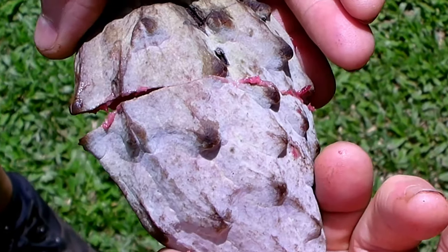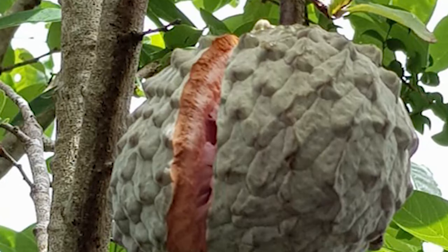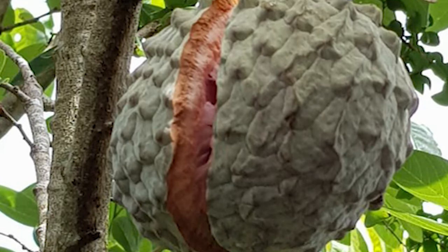They have a grey skin on them, and when they're ripe they split on the tree. That's when you know when to pick it. Well, if you don't pick it, it'll fall off and splatter. I think it's not only one of the most beautiful fruit that I've ever seen, but it certainly is one of the best things we've tried here today.